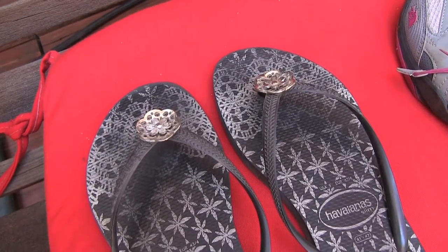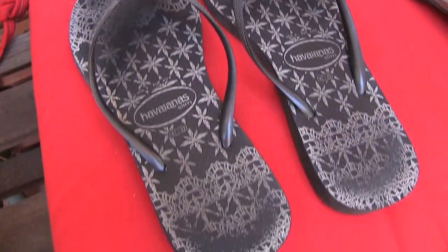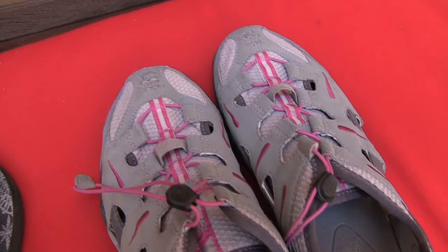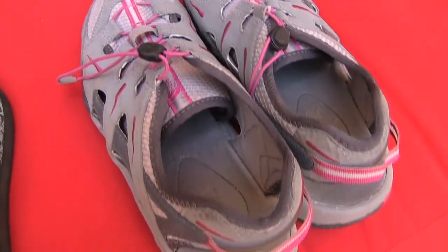Sometimes I will bring two pairs of shoes. I always bring a pair of flip flops like these Javianas, and then if I'm going to be going in the tide pools or that sort of thing, I'll bring some water shoes.